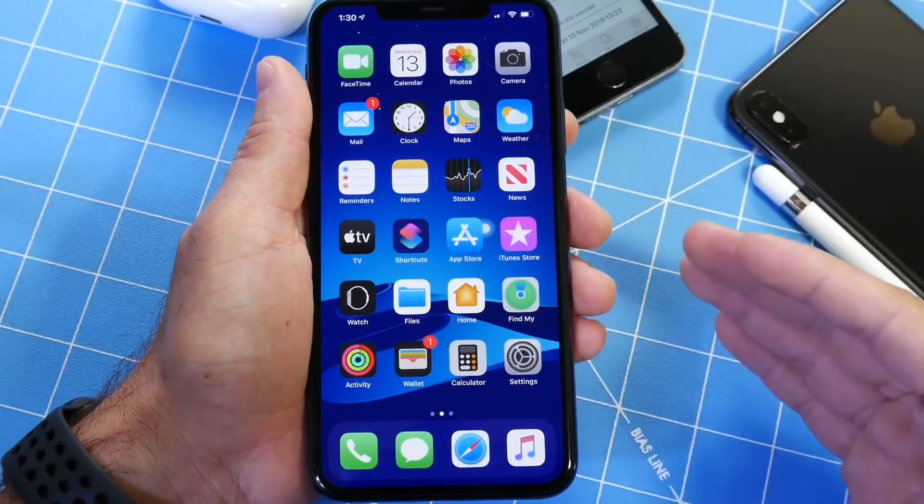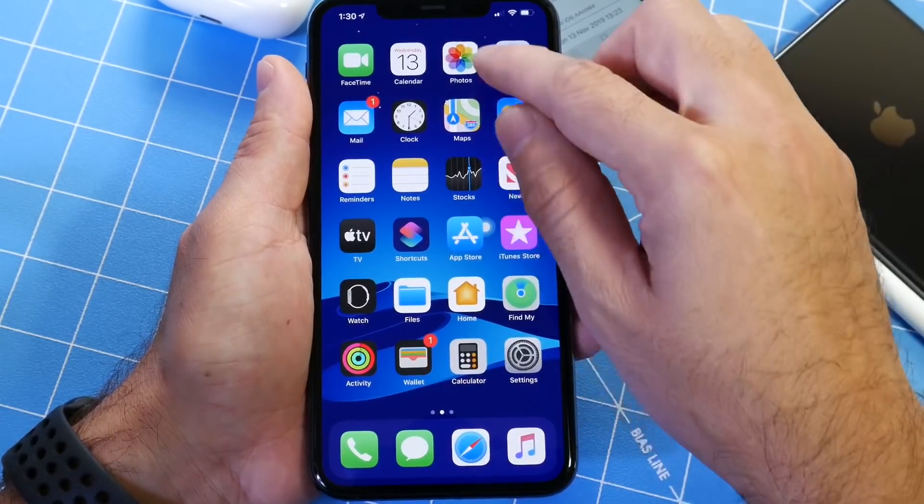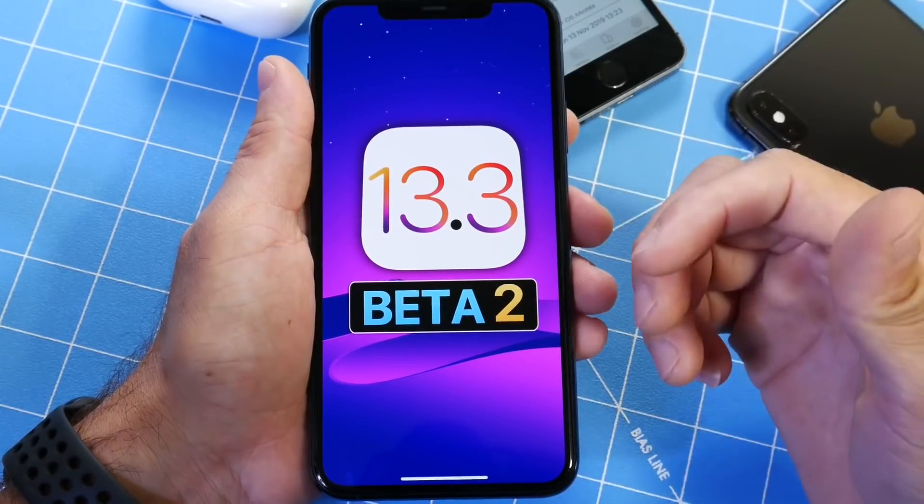I'm still testing multiple devices — stay tuned for my weekly follow-up on iOS 13.3, because that's where I'll be talking about the battery thoroughly. I'll be testing the performance as well.